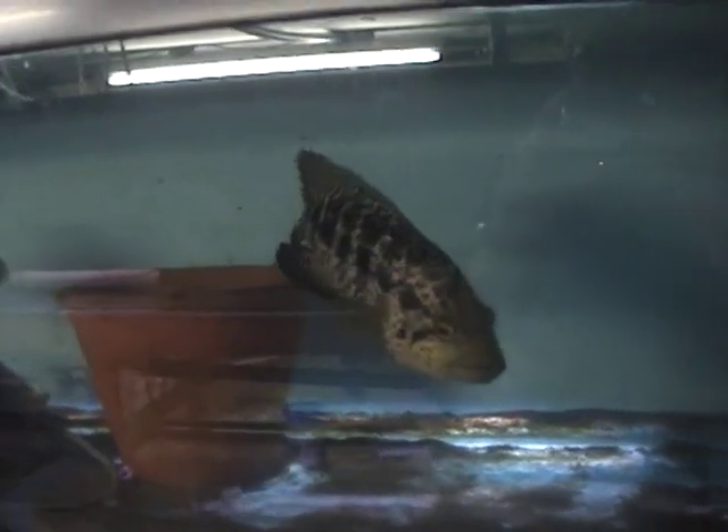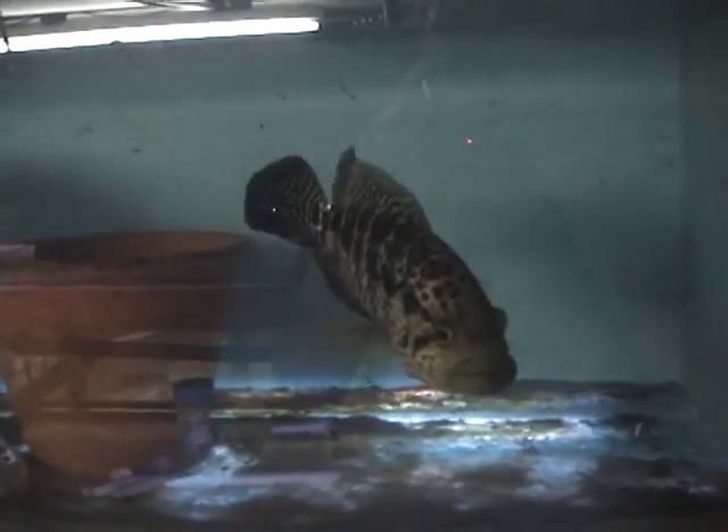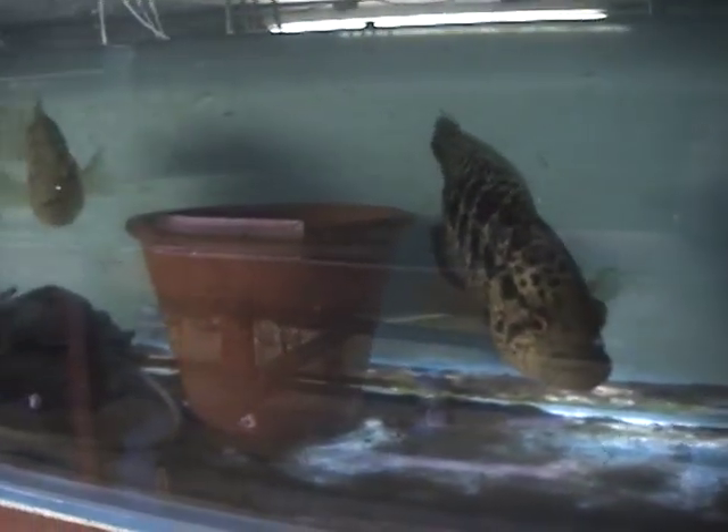Let's take a look down memory lane. This is Bill's cichlid room 15 years ago in July 2007. It's a long time since I've watched this DVD, so I thought we'll watch it together and I'll do a voiceover as to what fish I was keeping at the time.